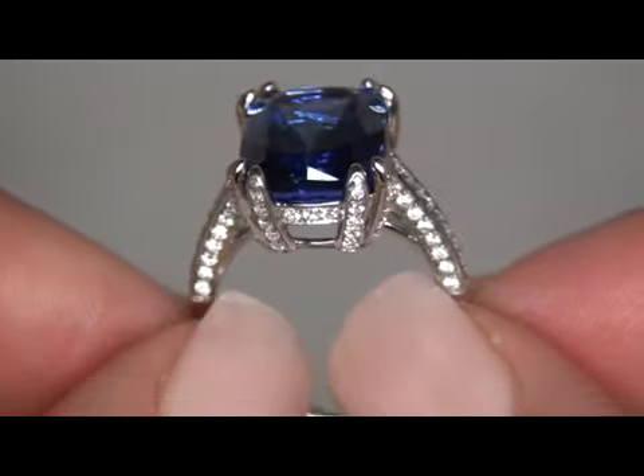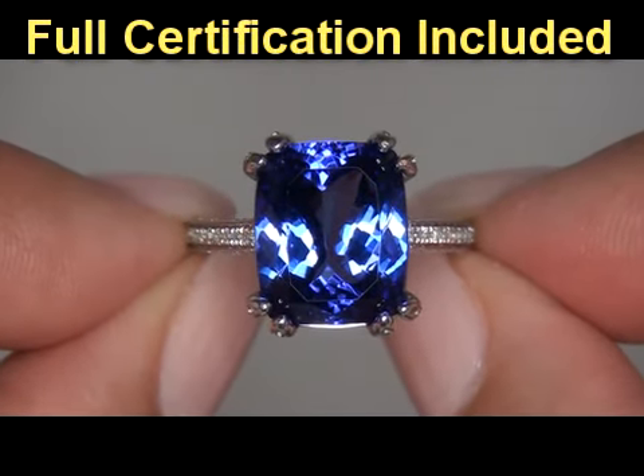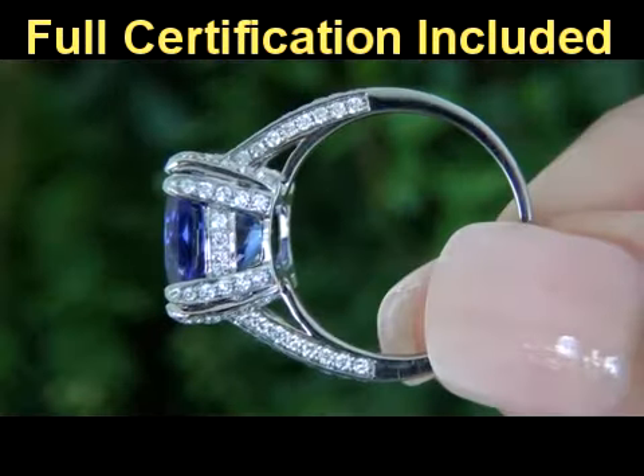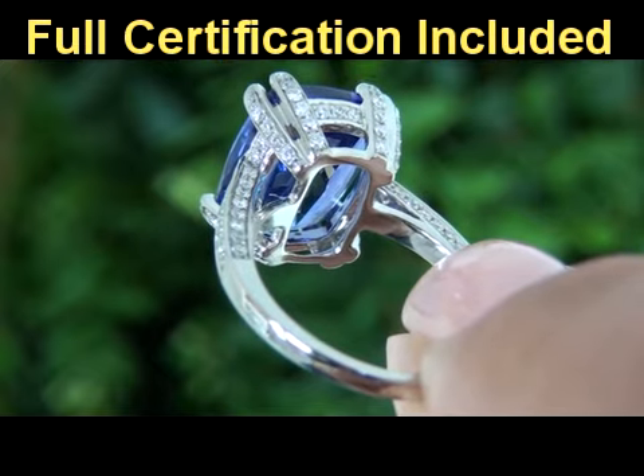Included with this item is a Certified Jewelry certification that documents the authenticity, quality, and characteristics of the ring, with an estimated insurance replacement value of $21,766.